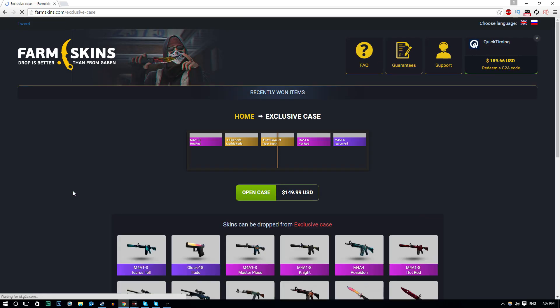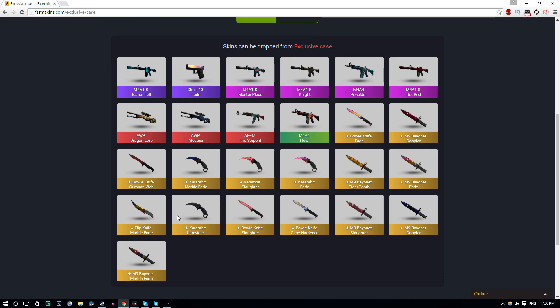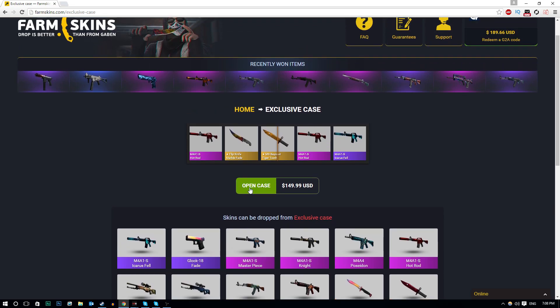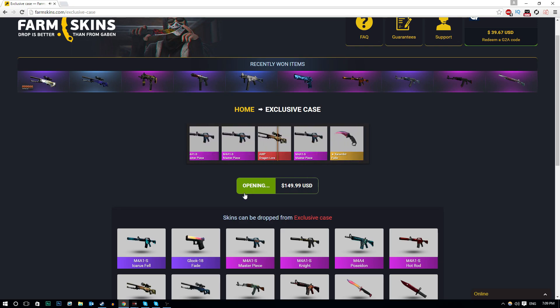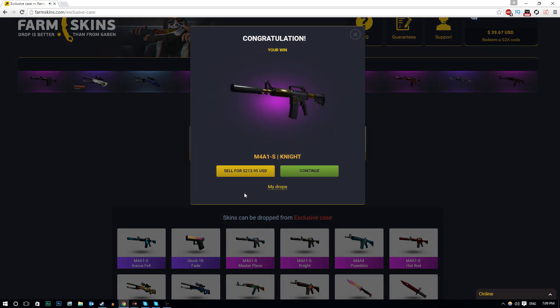Exclusive $150 case opening - oh my god! We are actually doing this right now. These are the skins we could be getting - one of these skins, I don't know which one. It could be the Dragon Lore, could be Medusa, could be a Fire Serpent. All of these skins are so freaking nice. There's been a trend in my videos where I open the case using my nose - sounds ridiculous but it's been lucky for me. Here we go, nose case opening incoming! I've opened it - $150 withdrawn from my account. Give me something... M4A1S Knight! Okay, I will take it. $213!